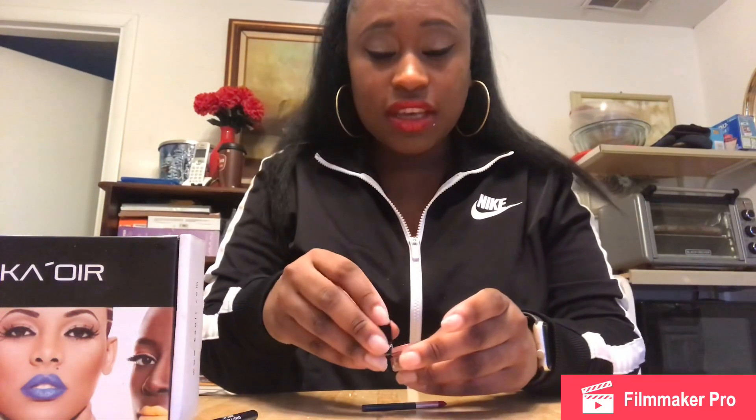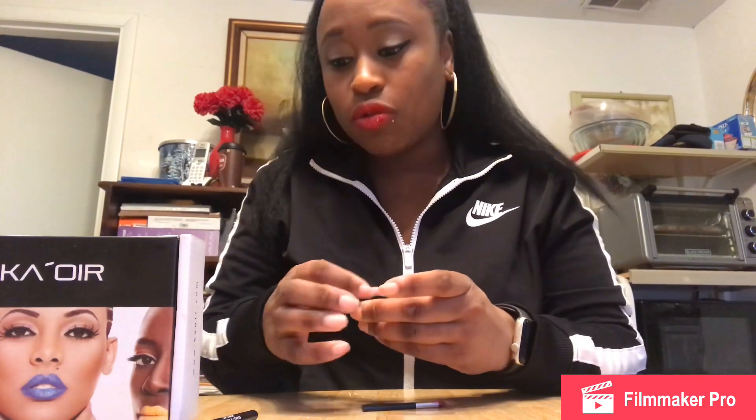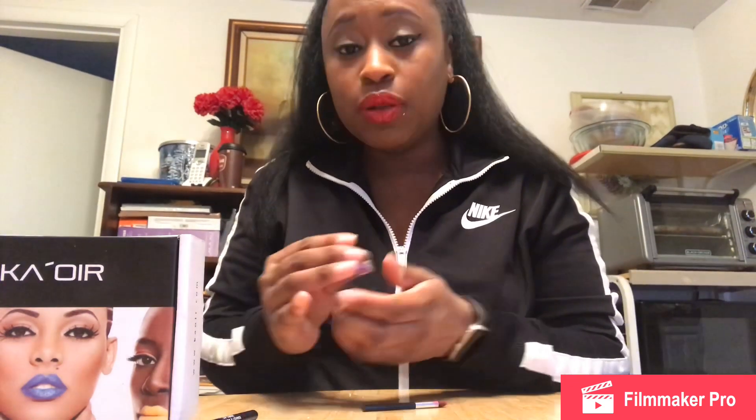This camera doesn't do it any justice, but y'all can see a little bit — this is really pretty. I think it's worth $30 honestly. I'm going back to get more colors — they have blue, purple, all kinds of colors.